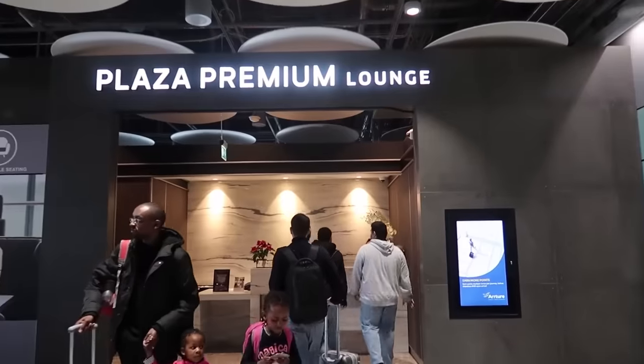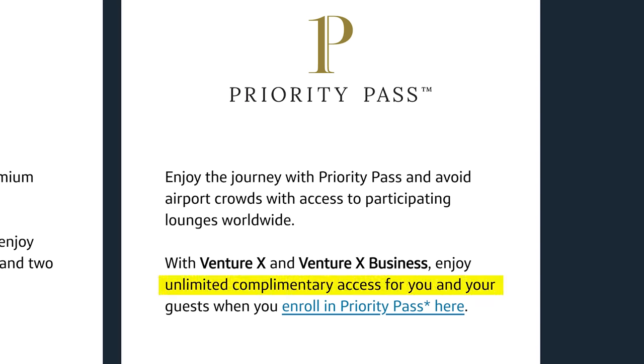Despite these cuts, the Venture X does actually remain a solid card. It has a 75,000-point welcome bonus, the Capital One lounge network is expanding, you get Plaza Premium lounges, and you get unlimited guests at Priority Pass lounges — something that most other cards do not provide. In my opinion, it is still a card worth having. It's natural that banks come out with a product that's a little too good and then chip away at it slightly. It's obvious they're trying to trim small benefits here and there to avoid serious cuts, like reducing the travel credit amount or devaluing the miles. But if Hertz status was important to you, there are other cards on the market that give you that benefit.